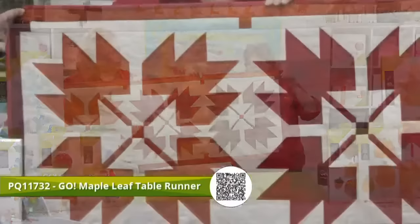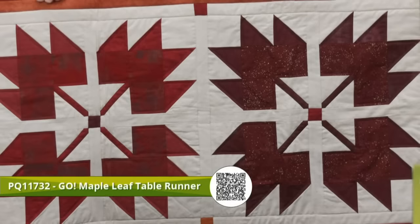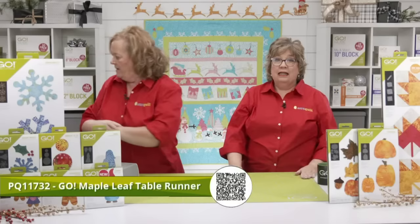This table runner was made by Erica and features grunge fabric — a great scrap buster. Even the border and the little cornerstones are scrappy; it was really designed to be scrappy. It's a nice good-size table runner — you could make it longer if you need to expand the table — and it's a free downloadable pattern at AccuQuilt.com.